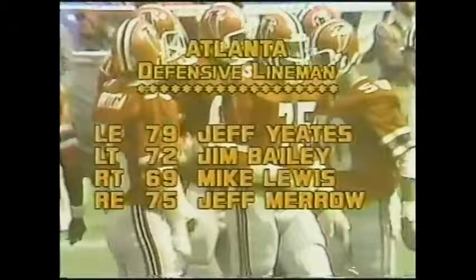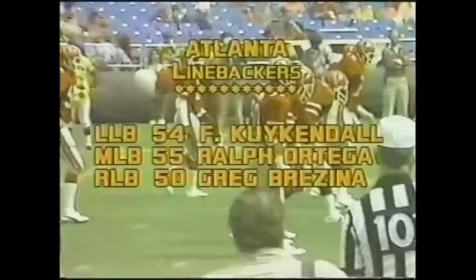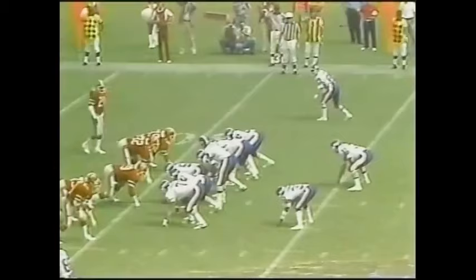Here's the Atlanta defense. Jeff Yates is starting at defensive end where Claude Humphrey's been for 10 seasons — he retired. Poked Kijkendall, Ortega, and Brezina back the line. Three good ones, three stickers. Nothing wrong with the Atlanta defense. It's been the offense that's been weak in the first four games.